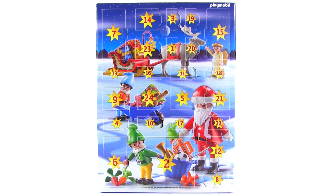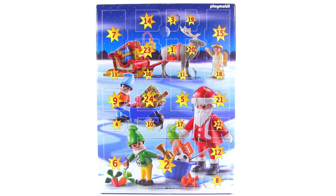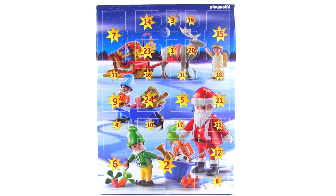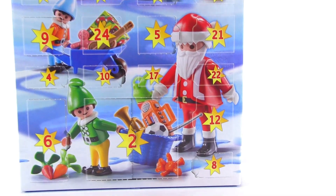All aboard. It is Jang here. Once again, it's day 12 of Advent, and therefore it's time to check out what's behind door number 12 on this Playmobil Advent calendar. Let's get right into it.